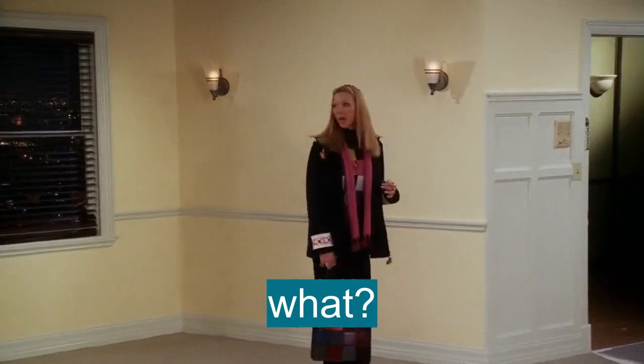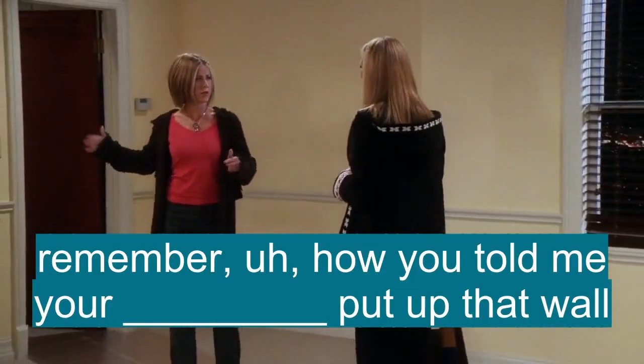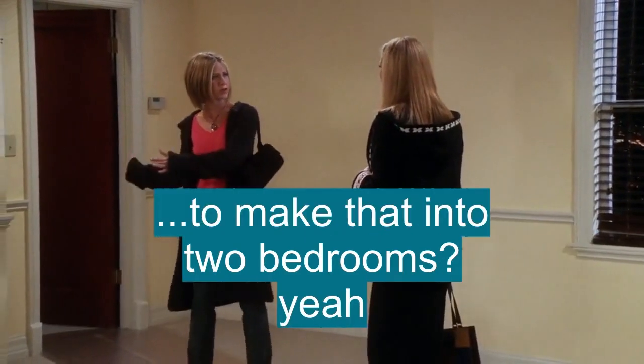Oh my God! What? Okay, remember how you told me that your grandmother put up that wall to make that into two bedrooms?